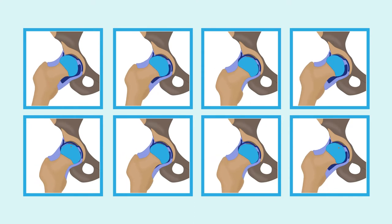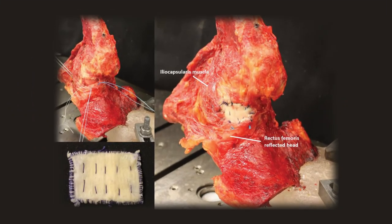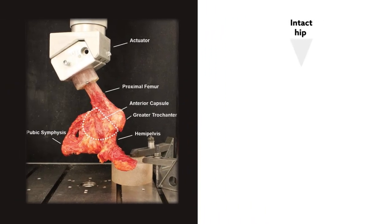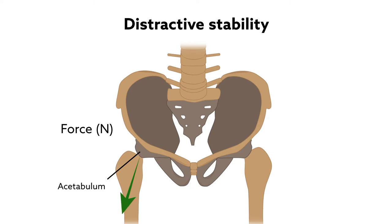To create a biomechanical model, capsular defects were made in eight cadaveric hips. Each defect was reconstructed using an iliotibial band allograft. Distractive stability was tested in the intact state, followed by the capsular defect state and subsequent capsular reconstruction state. Distractive stability was defined as the force needed to axially distract the femoral head out of the acetabulum.